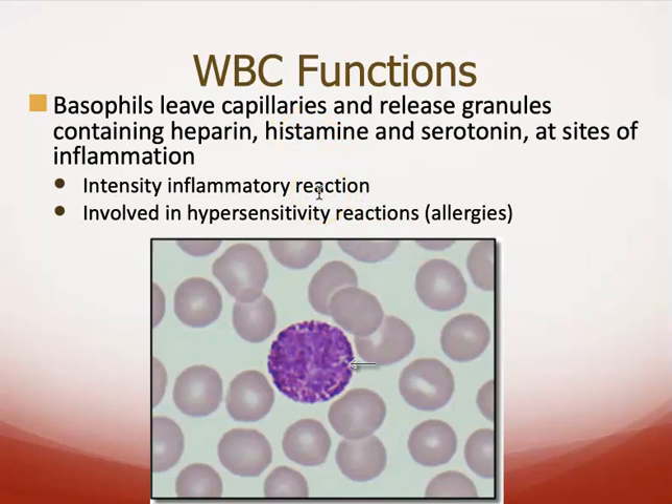That's how you get the puffiness, the stuffiness, and all of that. Things that would normally trap an infection — think of it that way — are responding to something like pollen that actually won't harm you. This is also why you may take antihistamines to combat your allergies in the spring.